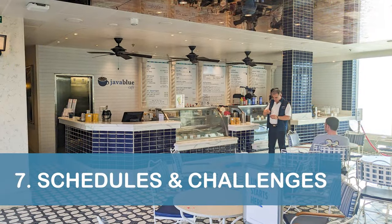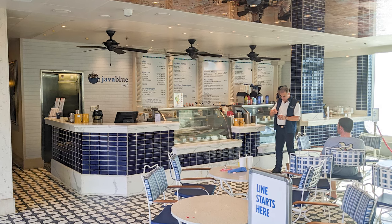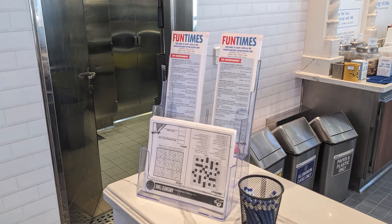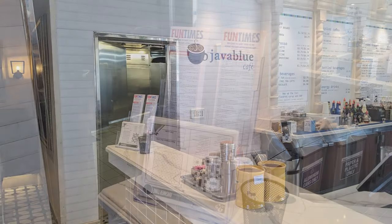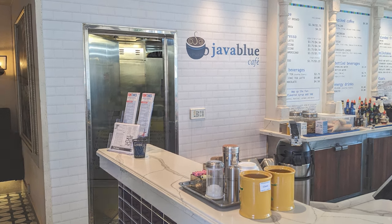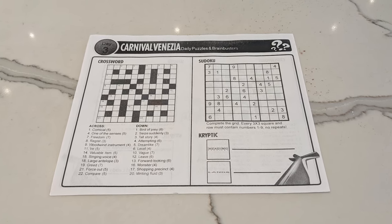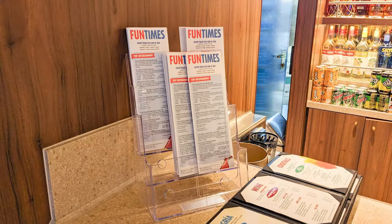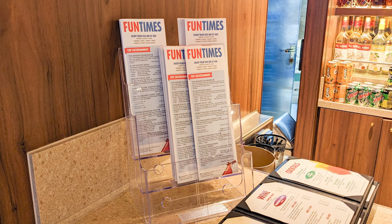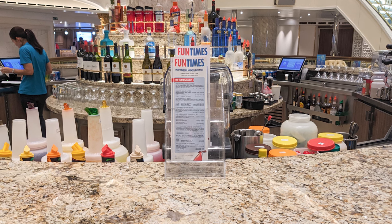Our seventh tip is to visit the Java Blue Cafe on Deck 10 midship if you want an extra paper daily schedule or a fun daily challenge. During our cruise, the cafe had extra copies of the paper daily schedule, as well as a daily crossword, sudoku, and cryptic available for passengers. If you're just looking for an extra paper daily schedule, we also found copies at the Gondola Lounge on Deck 5 aft and the Atrium Bar on Deck 3 midship.